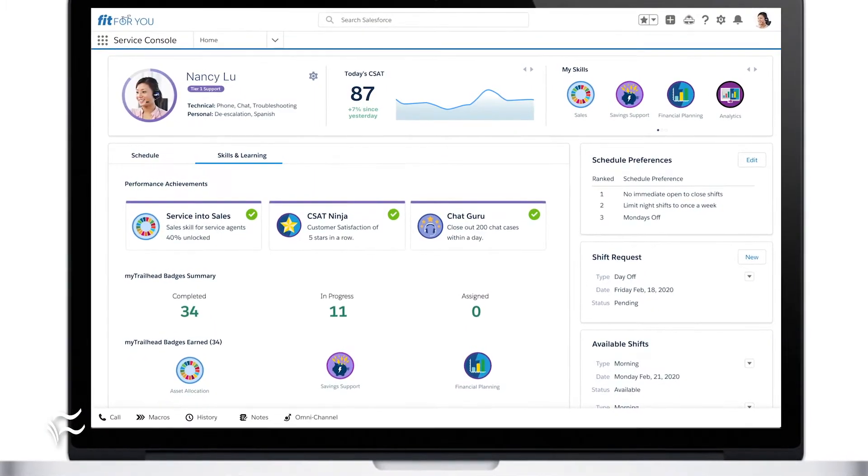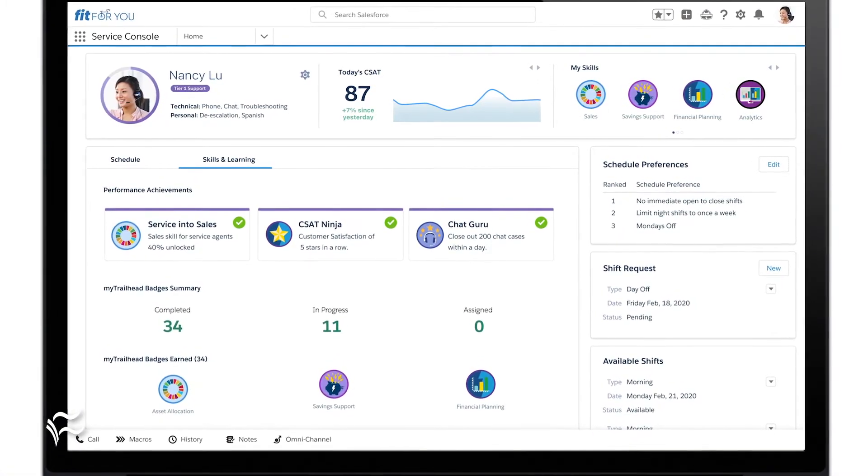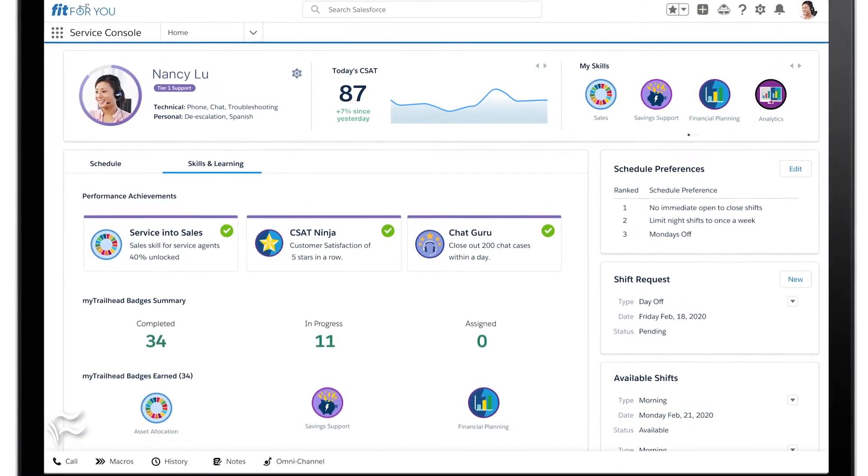Then there's personalized agent engagement, which is where this differentiates from workforce systems of the past. Agents need real-time in-app employee learning so they can learn on the job anytime and anywhere. By integrating Salesforce's learning platform, MyTrailhead, companies can quickly onboard and train agents, delivering guided learning paths directly in the agent workspace during their shift. This closes skill gaps and gives agents career development opportunities while increasing their engagement.